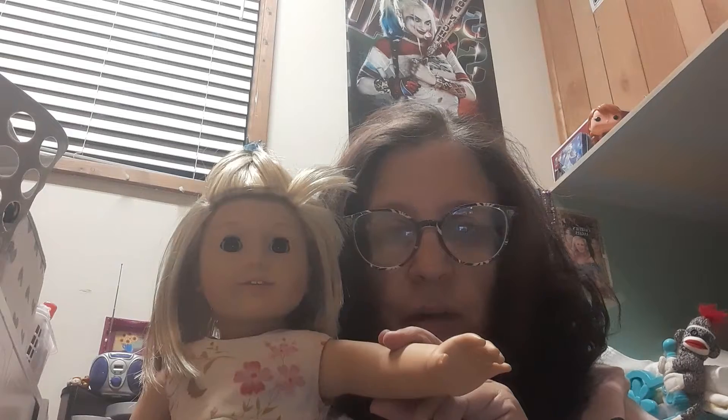Hey everybody! I know normally it's Sabrina saying hi, welcome to my channel, but it is mine and her channel and I wanted to come to you today and show you our latest addition to our family.